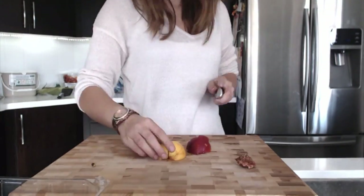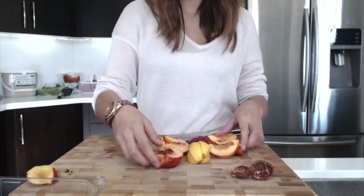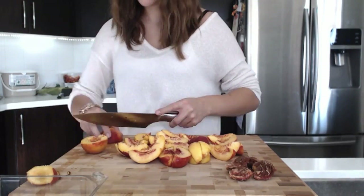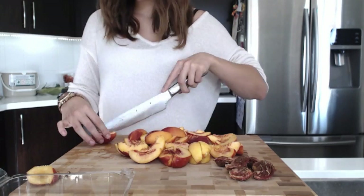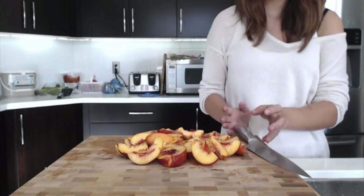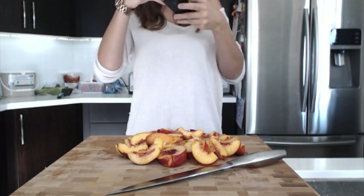So in about an hour I'm going to go to the gym, so I'm cutting up some peaches to eat before then. I cut up seven peaches and now I'm just taking some Instagram pictures. I'm going to eat these nectarines, and then when I get back from the gym I will definitely have another meal — I'm always really hungry when I get back from the gym.